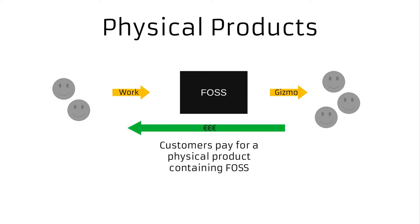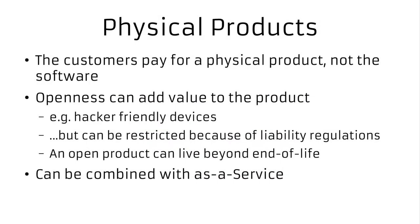The next model is physical products, which is kind of interesting. Instead of paying for software, or even being aware that you pay for software, you pay for a physical product containing open source. Android is a great example — it's super common, basically everybody has it in their pocket right now. There must be more products with open source in them than without today.